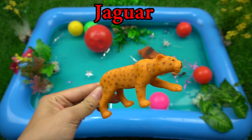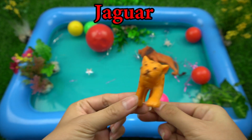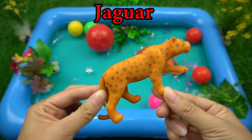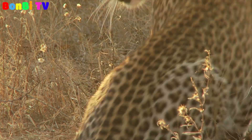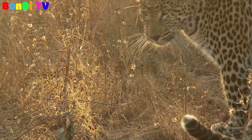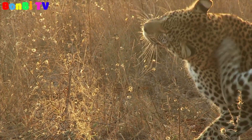This is a cheetah. Cheetah is a furrowed first predatory animal.